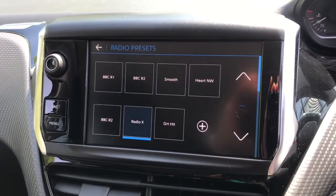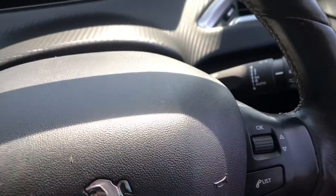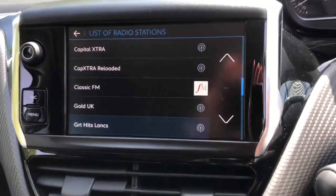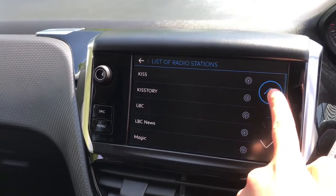Using the scroller it will skip through the different radio stations. Pressing the list button will bring up the list of the radio stations, and you then use the touch screen function. As you can see, there are plenty of radio stations to choose from.